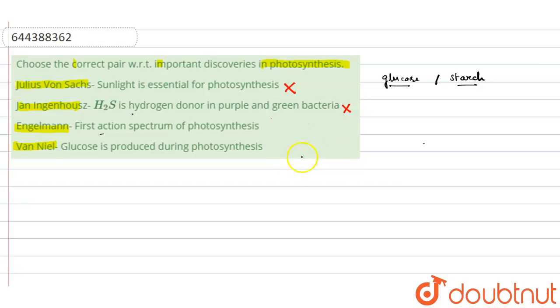The third option is Engelmann. Engelmann performed three significant experiments involving photosynthesis, and among them, a few are very famous. In 1881, he observed the movement of bacteria towards the chloroplast in a strand of Spirogyra algae, showing positive aerotaxis in bacteria. He also showed the first action spectrum of photosynthesis.